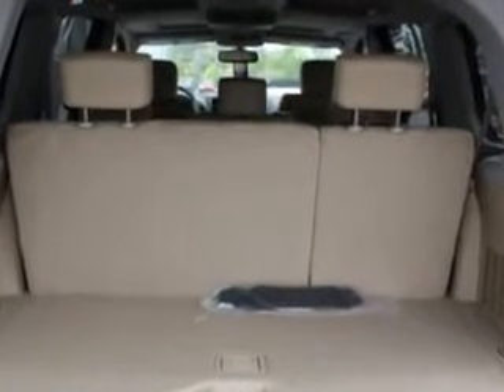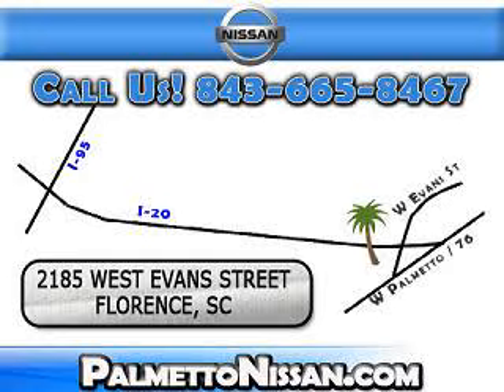See us at Palmetto Nissan today. Just give us a call and we will be happy to answer vehicle questions, discuss financing, or trade-ins. You can drive away today with a great vehicle from Palmetto Nissan. We are easy to find in Florence at 2185 West Evans Street. Come see us!